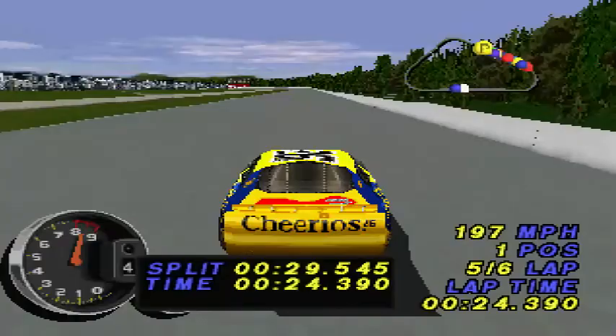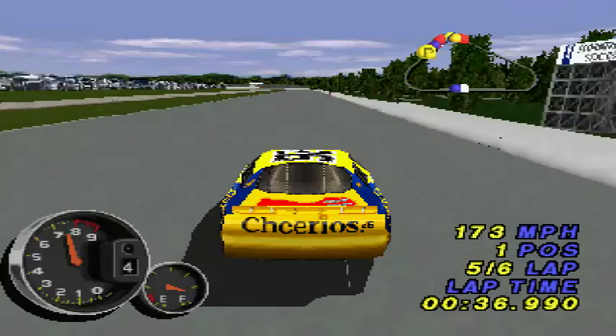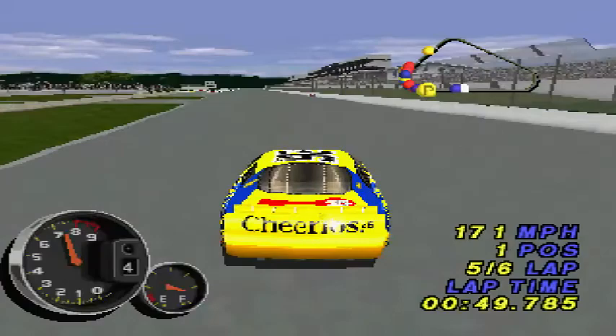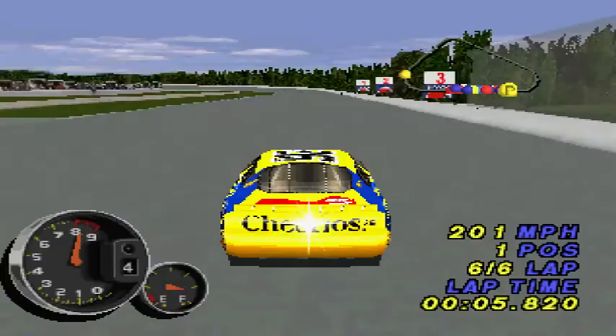Mechanical problems for the number 40 car of Sterling Marlin — trouble for Sterling Marlin. Jeff Burton is in third place and he should just concentrate on the leaders now. John Andretti is making a run — look at the position shuffle. That was his fastest lap. Let's bring home that checkered flag.